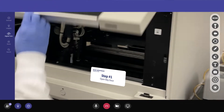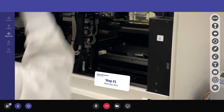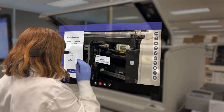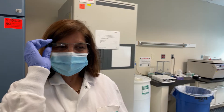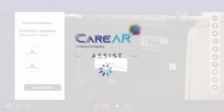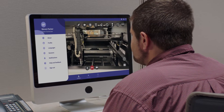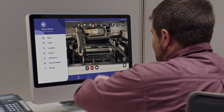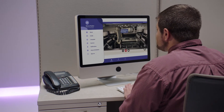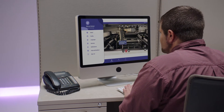CareAR Instruct directs her to open the device door as the error has to do with a robotic arm. As a new lab technician she is unsure of her ability to solve the problem alone, so she launches CareAR Assist to get an experienced technician to help. Stephen is connected with her and can see everything that she can see through the app. He recognizes the error code and immediately begins annotating where the issue is and what steps Erin should take to fix the problem.